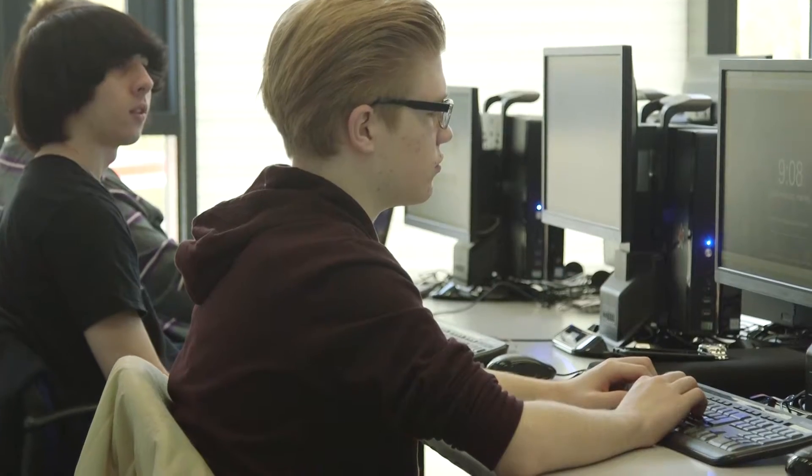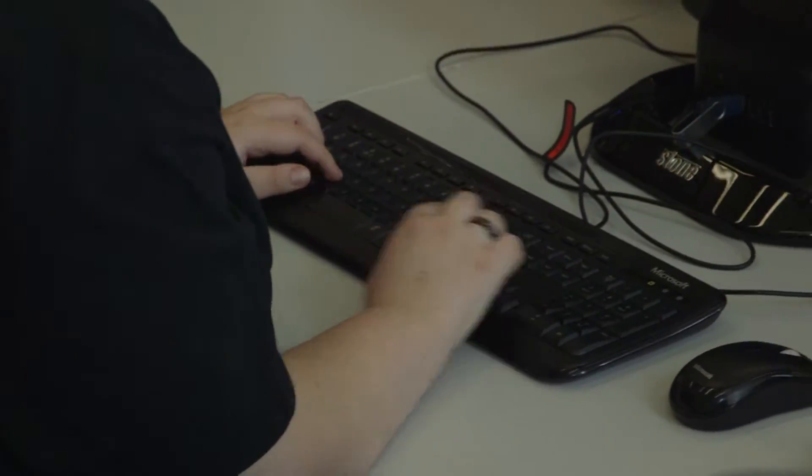I've always been very interested in video games and how they work and how other computer systems work, so learning how to code and learning how to program and create these programs is very interesting for me. I also felt that coding would be useful because it tends to be useful to learn the languages before you get into university, so it's good to get a head start.